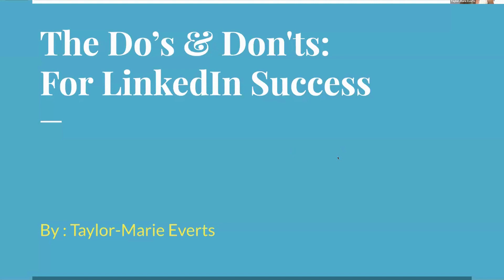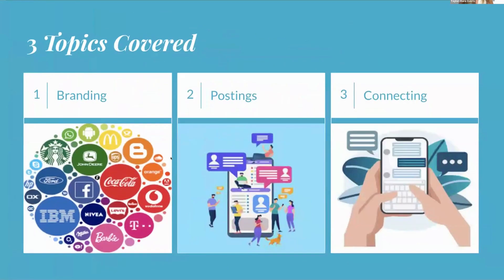Today I'll be covering the do's and don'ts for LinkedIn success. A little about myself — I've spent a lot of time helping financial advisors fast-start and utilize their LinkedIn to successfully close business and prospect. The three topics I'll be covering are branding, posting, and connecting — how you appear on LinkedIn, what and when to post, and what kind of messages you should be sending.